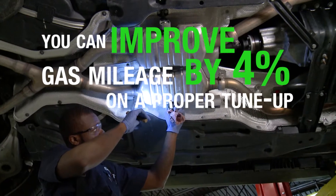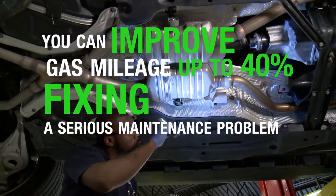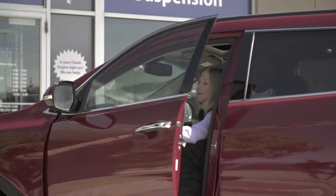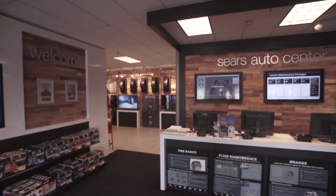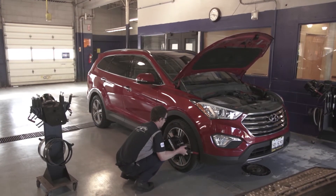You can improve gas mileage by 4% with a proper tune-up and up to 40% when fixing a serious maintenance problem. Schedule an appointment at your local Sears Auto Center and get a free vehicle performance snapshot evaluation every time you bring in your vehicle for service.